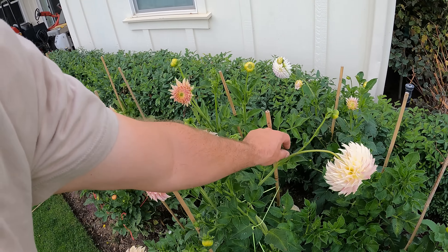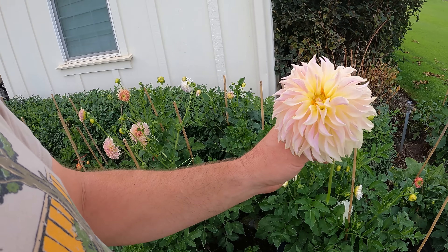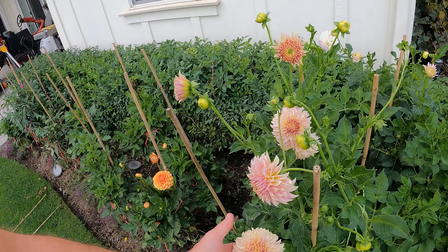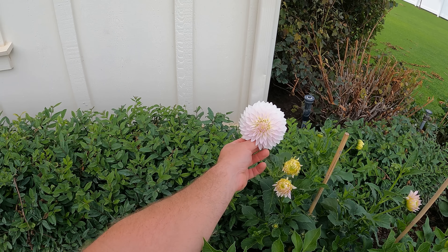That was a bad example right there. So once they start looking like that, you've got this yellow center, it's time to pull them. But look at this guy right here — K.A. Champagne. K.A. Snow Joe.